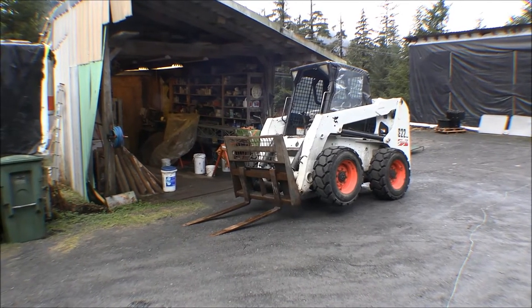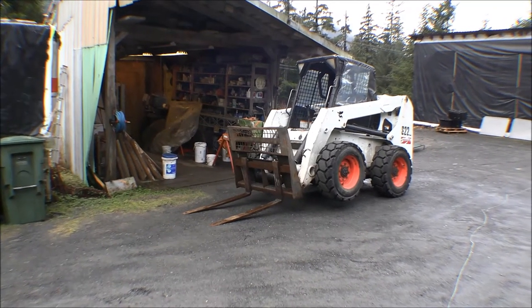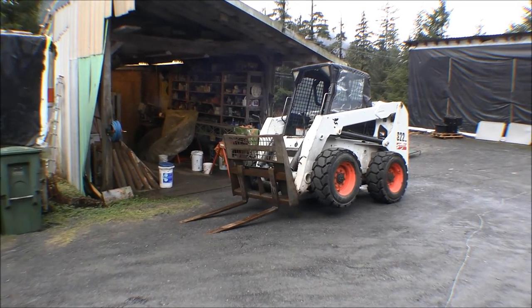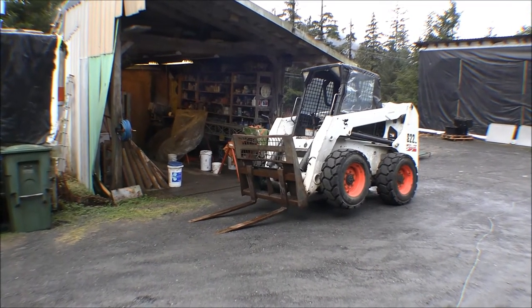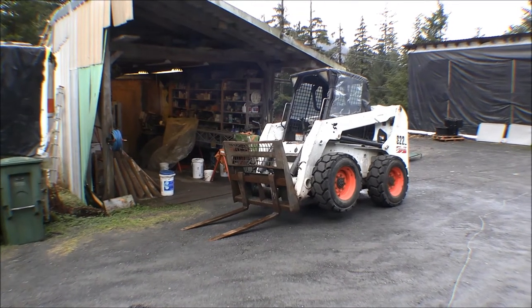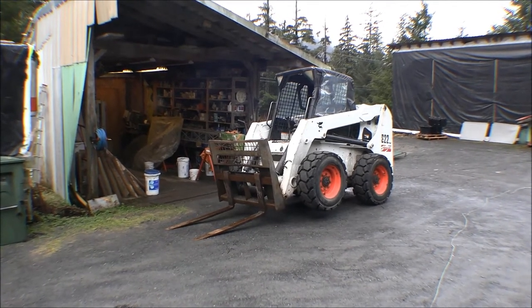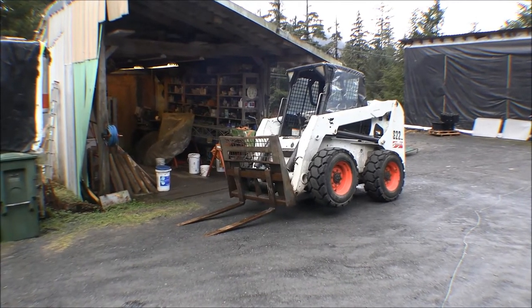This skid steer is a pretty good machine but it doesn't do very well in soft ground — it does great on hard ground but unfortunately around here we've got a lot of soft ground with what I do. So I got a set of steel tracks to put on it and I'm going to do that today. First thing I'm going to do is swap my wheels around — take them off and swap them inside out — to try to get a little more clearance on the wheels for the tracks.